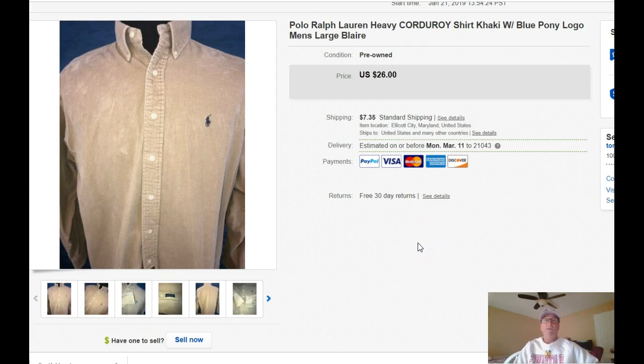Polo Ralph Lauren heavy corduroy shirt. Nothing real interesting with this — kind of a bland collar. I probably bought this because it was in the fall and I thought that the corduroy flannel type of season was coming up. It just stayed in my inventory too long, so I lowered the price and it sold.